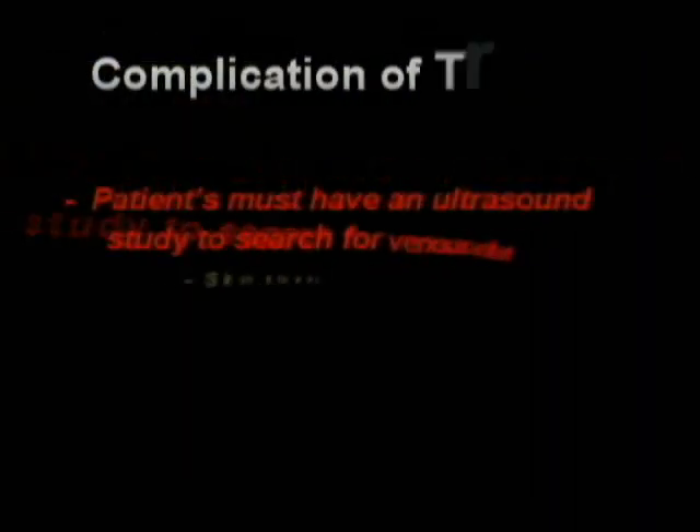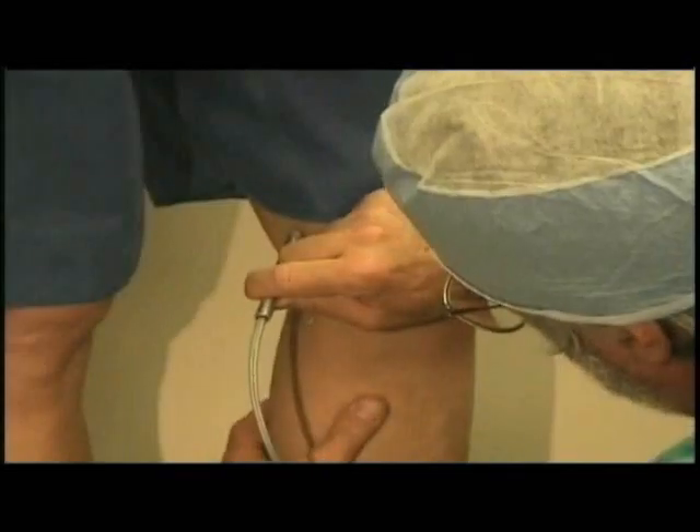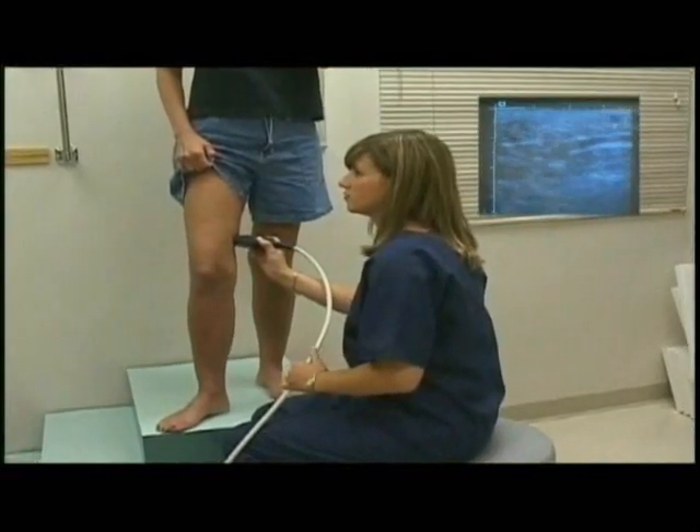Risks of treating spider veins include staining, tattooing, and hyperpigmentation. In the old days with saline, there were ulcerations, and there can be allergic reactions. These problems are greatly increased if the patient does not have an ultrasound for venous reflux and if that is not treated first. There are places where this is done at beauty parlors without proper evaluation, but tattooing and hyperpigmentation — a thing called matting, which looks like bruises but are actually hundreds of tiny capillaries — are all complications that are sure to happen if venous reflux isn't searched for and treated first.